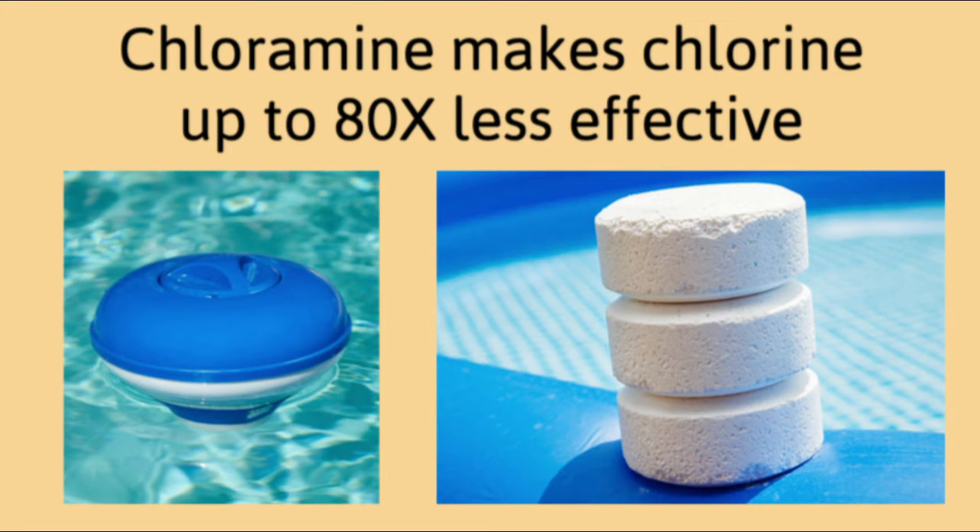But when your free chlorine combines with the nitrogen and ammonia from body secretions of little kids, it forms chloramine. This ultimately makes your free chlorine up to 80 times less effective.